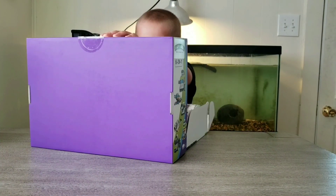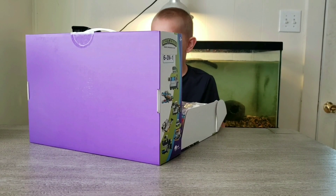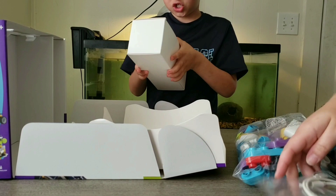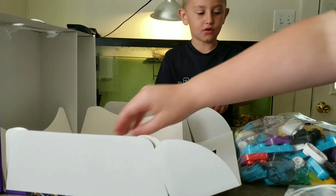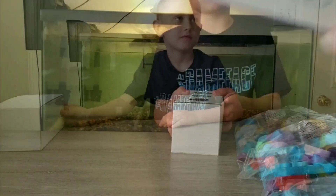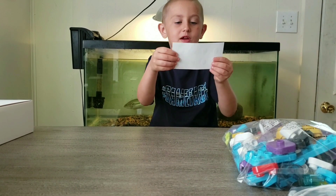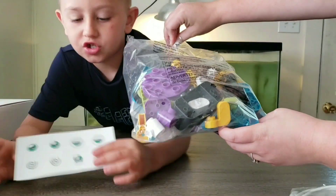Oh my goodness, what kind of shenanigans do we have going on here? We have something right here — we got the charger, we got the box, and we got the base plate. Those are really big pieces. I bet this would be really easy to build. Let's see what we got here. We'll do this thing with the eyes and stuff. The eyes are right here — wide open, bored, dizzy, and happy.